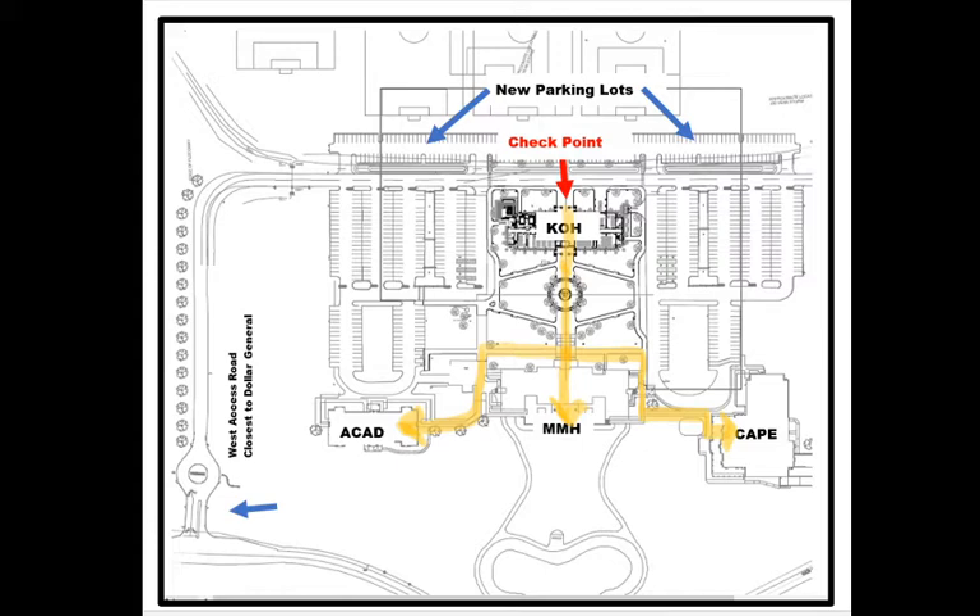To begin the check-in protocol, you could log into our website, or you could install the Walters State app on your iOS or Android device.